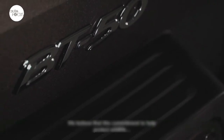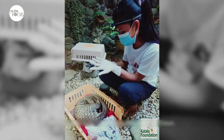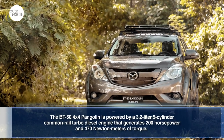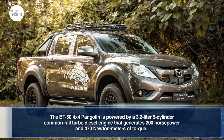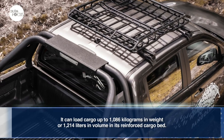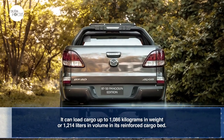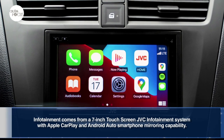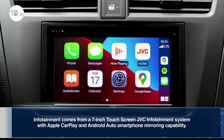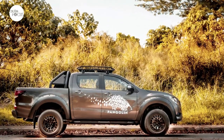In launching a pickup named after the Pangolin, Mazda acknowledged the important role everyone plays in preserving the environment. The BT-50 4x4 Pangolin is powered by a 3.2-liter 5-cylinder common rail turbo-diesel engine generating 200 horsepower and 470 Newton-meters of torque. It can load cargo up to 1,086 kilograms or 1,214 liters in its reinforced cargo bed, seats five comfortably in leather upholstery, features a 7-inch touchscreen JVC infotainment system with Apple CarPlay and Android Auto, and rolls on 17-inch alloy wheels from Rota.